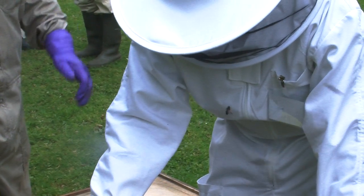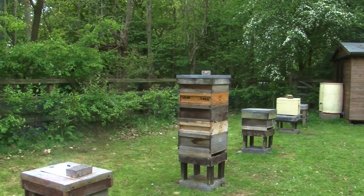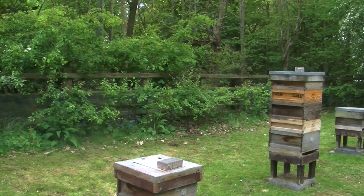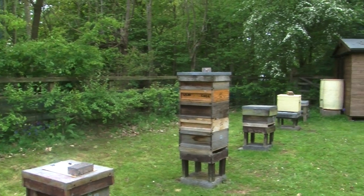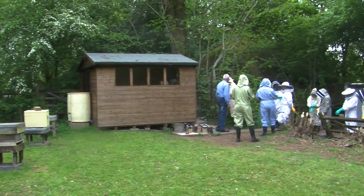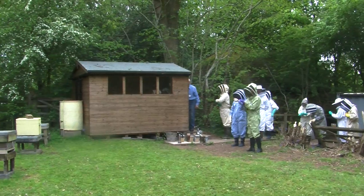I recently did a survey to see what people really know about bees, and it's quite astonishing how little people really know. I asked simple questions like how many bees are in a hive and how many queens are in a hive. For those of you who don't know, there are roughly around 20,000 to 80,000 bees in a hive and only one queen.